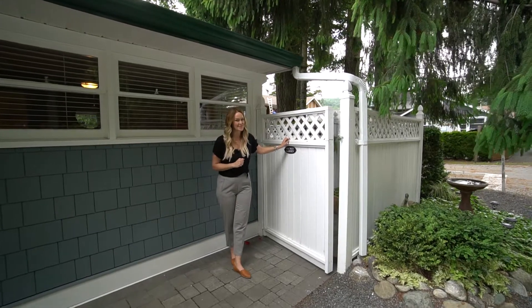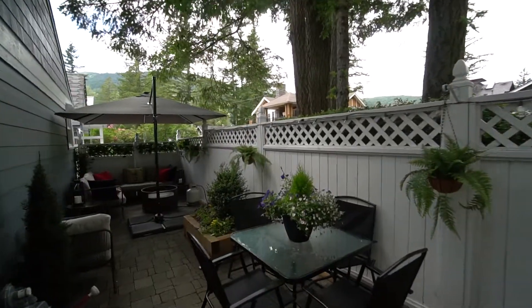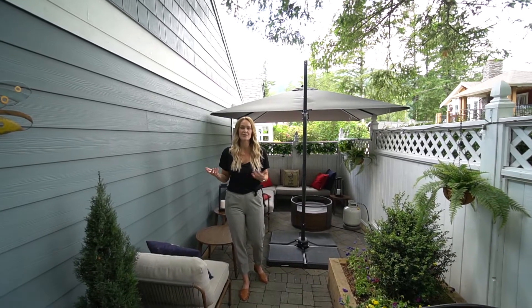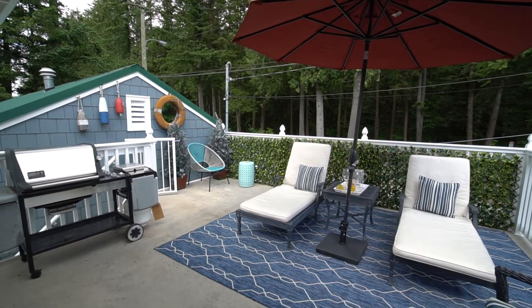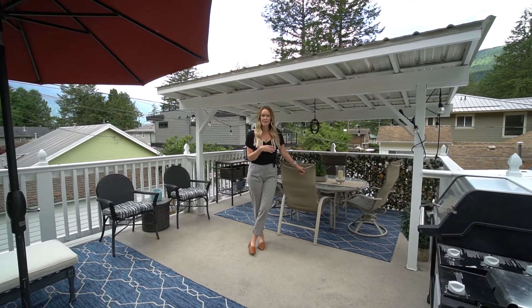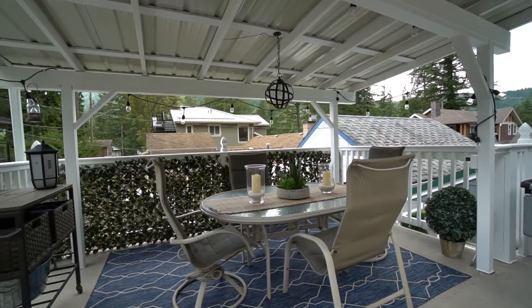I'm excited to show you this outdoor space that we call the Secret Garden. They just put brand new hardy siding on this home. It has a metal roof so it's really low maintenance, so when you're away you can actually relax. This is something you don't usually find with old cottages — it's a rooftop patio, and this one has some covered area, which is perfect. Where this property sits, your views are trees, and in that direction you do get lake views.